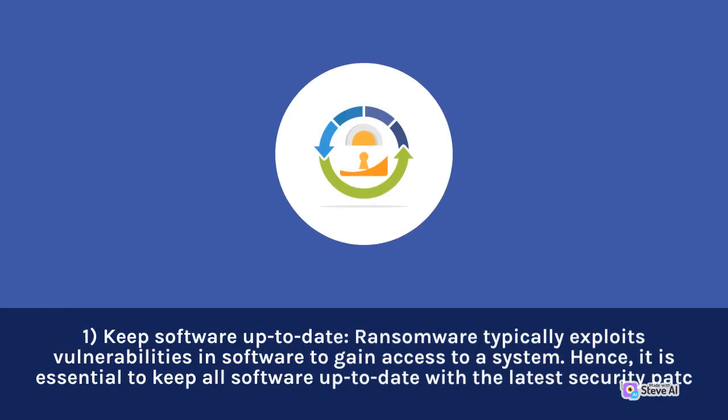1. Keep software up to date. Ransomware typically exploits vulnerabilities in software to gain access to a system. Hence, it is essential to keep all software up to date with the latest security patches.